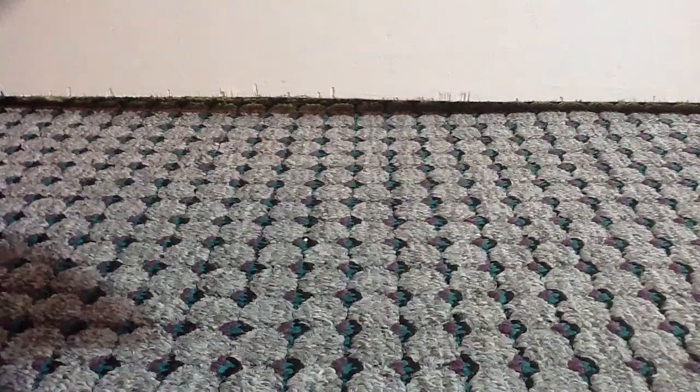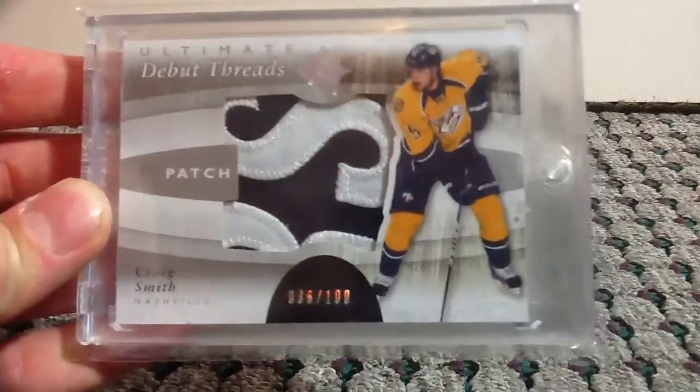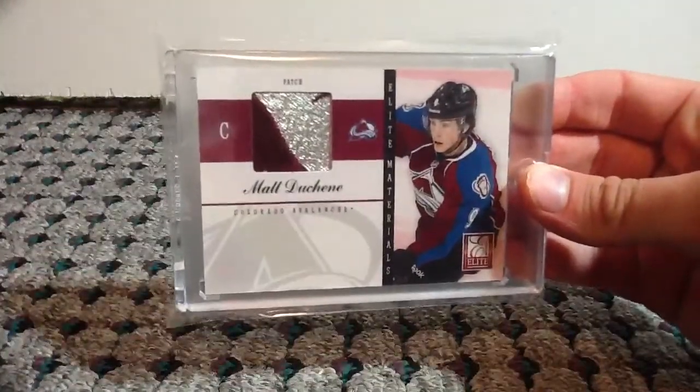Starting off at number 15, Ultimate Debut Threads Patch, number 36 out of 100, Craig Smith. At number 14, Matt Duchesne, Elite Materials, number 6 of 15.